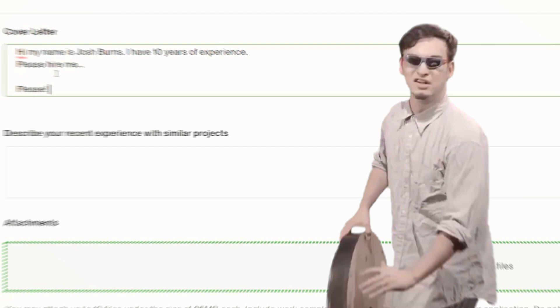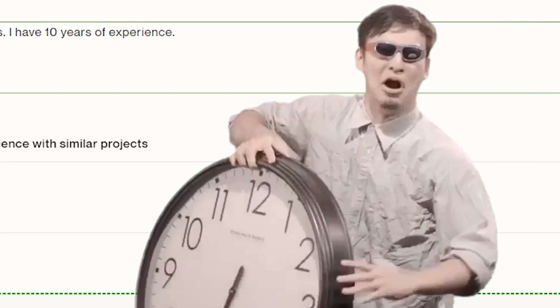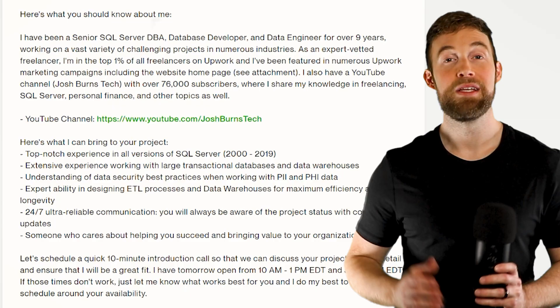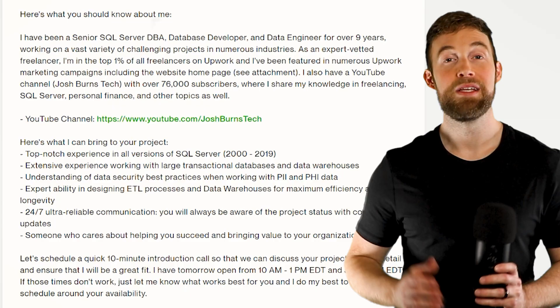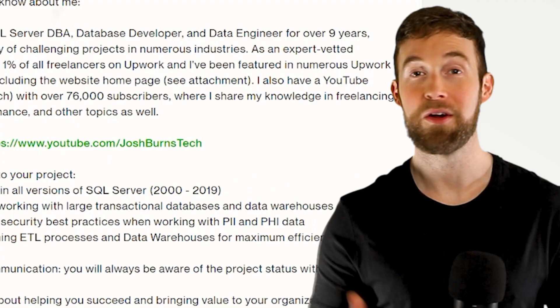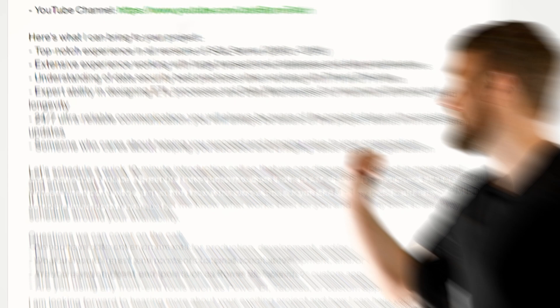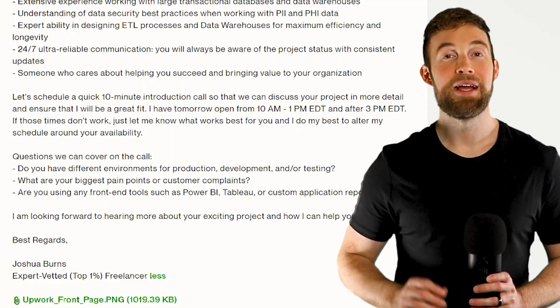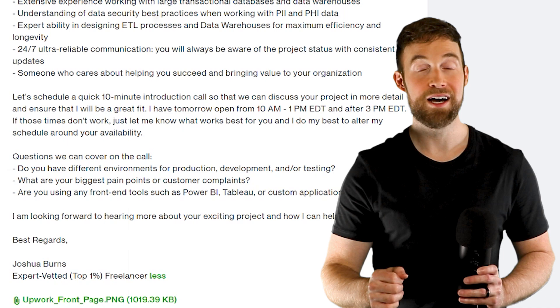One way you can stand out is by using the client's name, which you can easily find if they have reviews from other freelancers. Then jump directly into the client's issue or problem — mention or restate the problem and give an example of your work that directly relates to their project. Then you can tell the client a little bit about yourself, but please keep it short. Write this down: respect the client's time. I usually tell the client what I can bring to their project, and these are not copied and pasted into every proposal — I customize them based on the job description. Most importantly, include a call to action. I put mine at the end of my cover letter, basically asking the client to schedule a quick 10-minute introduction call. Almost every time after a client agrees to the call, I get offered the job. You just earned the ultra rare against all odds achievement.